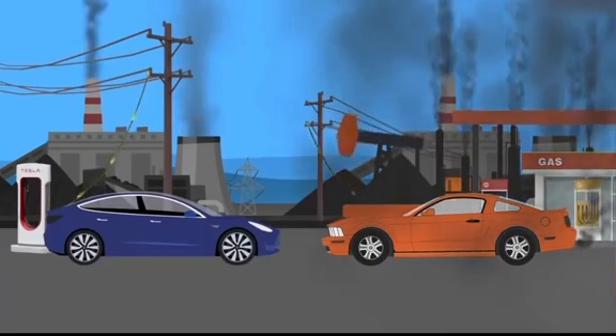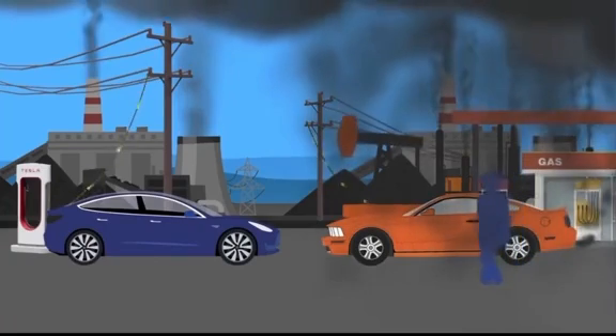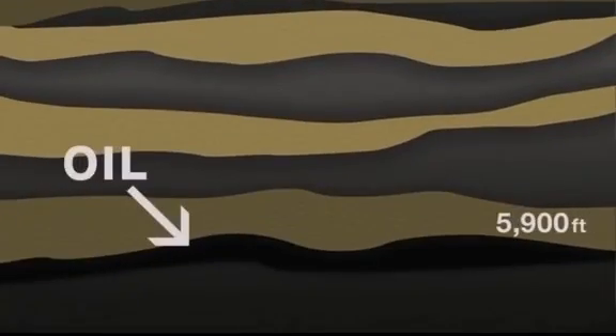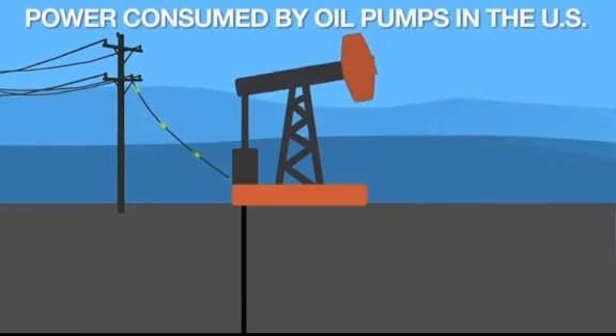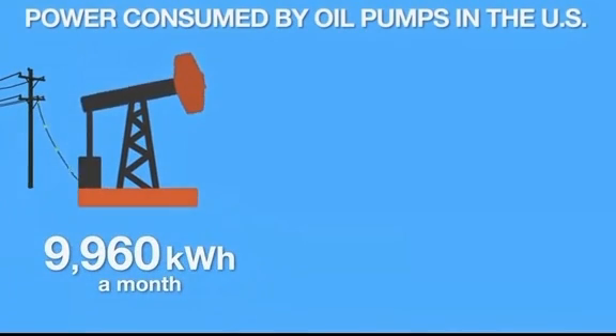So what goes into producing the fuel that you burn in your car every day? Gasoline, or petrol, starts as oil, on average 5,900 feet below the surface of the Earth. A great deal of oil is extracted using what is called a pump jack. Pump jacks don't run by themselves — in most cases, they use electricity. It takes, on average, 9,960 kilowatt hours of electricity every month to drive one pump jack.